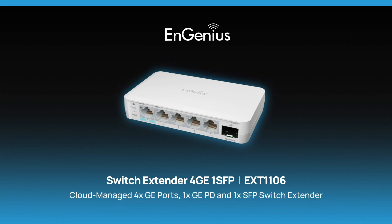The EXT1106: your solution for exceptional, effortless, and flexible network extension.